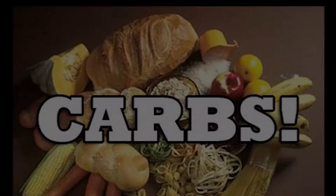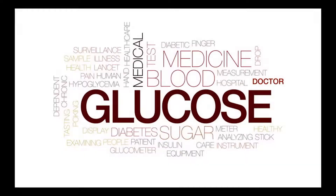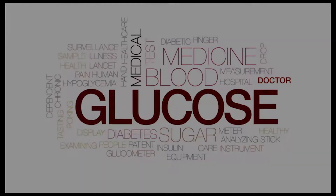The easiest way to explain it is: when you eat something that is high in carbs, your body naturally produces insulin along with glucose. If you lower the amount of carbohydrates that you're eating, your body doesn't produce as much glucose. And because of this, your body is thrown into a state — a natural state — known as ketosis.